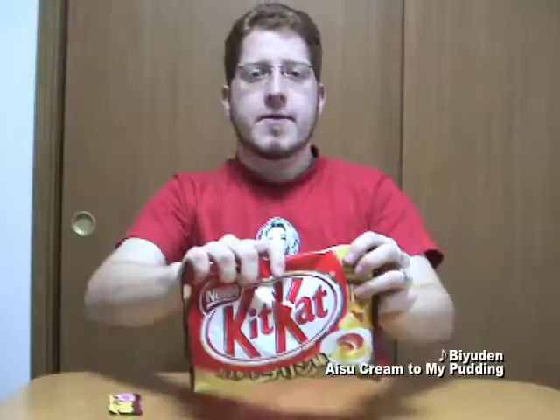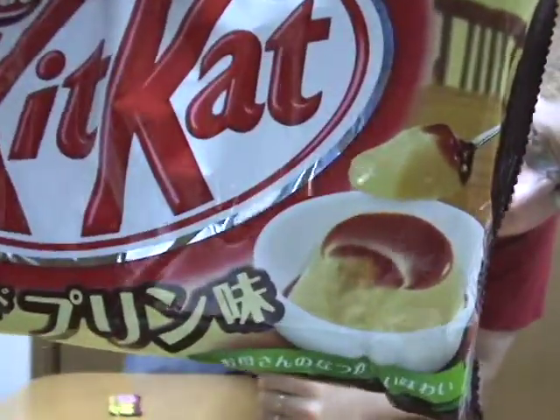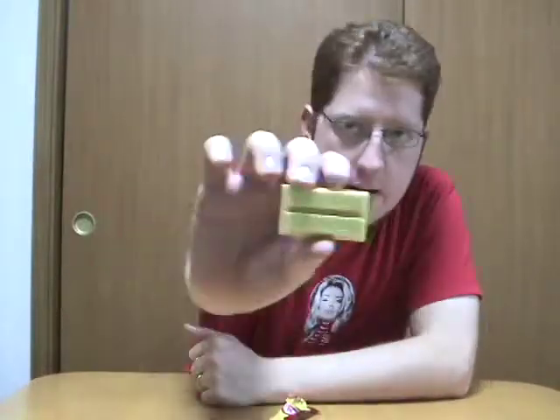So again we're talking like a Japanese flavor here. We're not talking like Jell-O pudding — we're talking kind of what they think of pudding, with the little bitter sauce on the top or the bottom depending on the way the cup is oriented. So it's like a yellow Kit Kat.